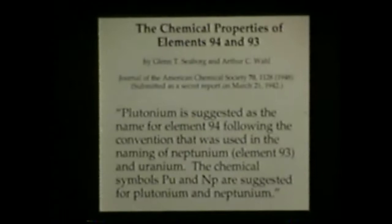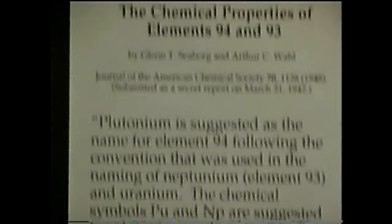And he did — he reported on March 21st, 1941, suggesting the name plutonium, following McMillan's suggestion for neptunium. They suggested the name, and that was later published.